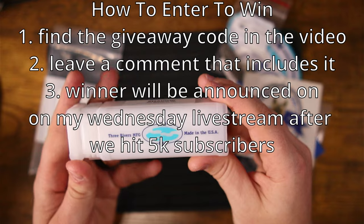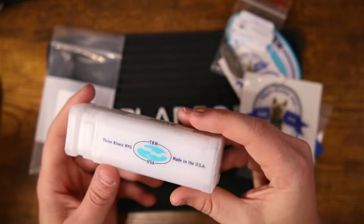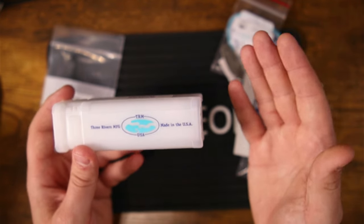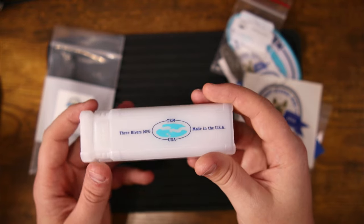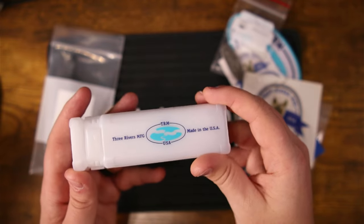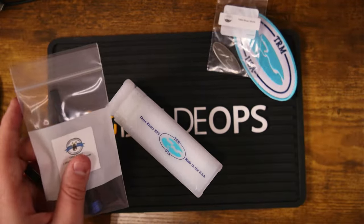That will effectively enter you to win the giveaway. All of this stuff will be included — as much as I would love to keep it, it is actually for you. So keep an eye out for the code word and leave a comment that includes it. All right, let's go ahead and clear this stuff off.